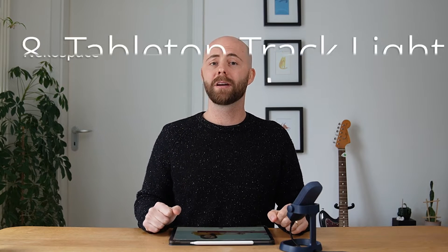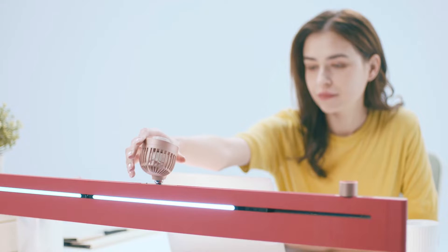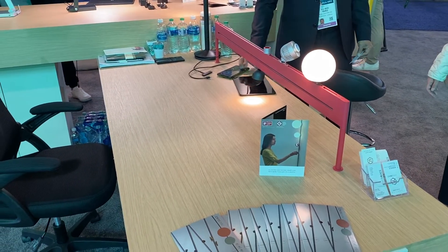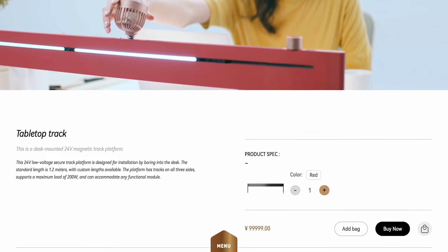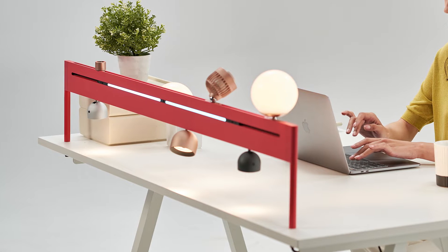Coming up next, we have the tabletop track lighting system from Necospace. This lighting system consists of a bar or truss kind of thing that you mount onto a table, to which you can then attach lighting accessories. They have globe lights and spotlights, and I think they even have a little fan thing. When I saw this, I thought there was something very whimsical about it — almost like a magical light bar that you could attach these little things to. There are no wires, it's very clean, and the anodized finish they picked is also really nice. Overall, a really nice combination of engineering wrapped up in a very nice design.